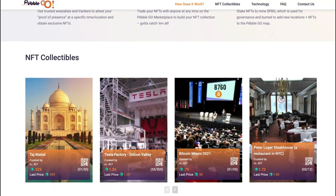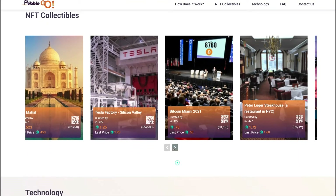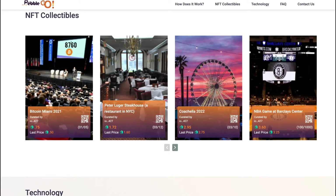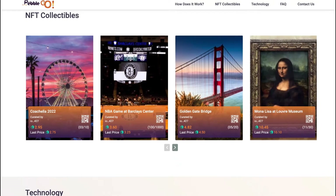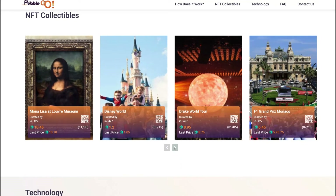PebbleGo and IoTeX were recently featured in Cointelegraph as the next big thing for NFTs. The countdown to real-world geomining starts now. You can learn more and subscribe to updates on PebbleGo.io.